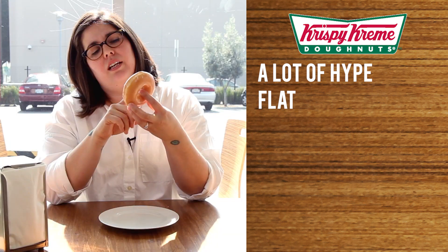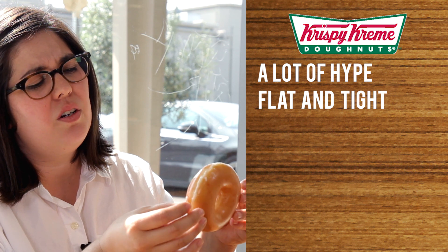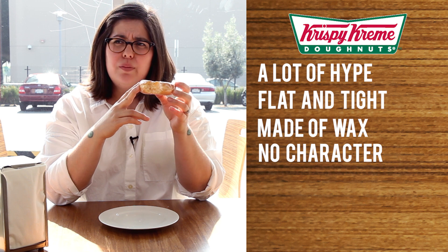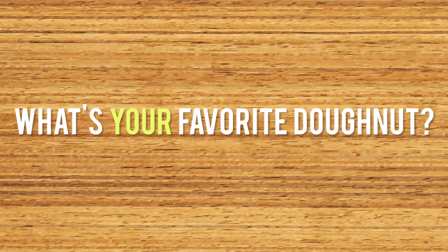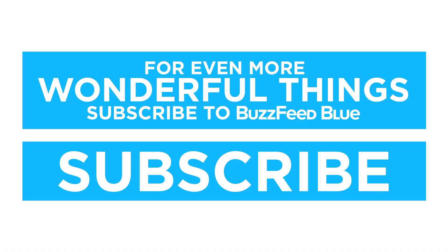Probably the most hyped donut in America. I have to say I'm a little disappointed because it looks really flat and it feels really tight — like either it's stale or the person proofing the dough did not do a great job. The glaze is super thick, it almost feels like it's made out of wax. The inside of the dough has no character at all — it's really white. Basically this is if you took Wonder Bread and fried it and then put glaze on it. It pains me to say it: one star. It's bad.